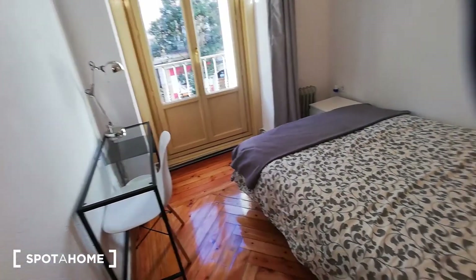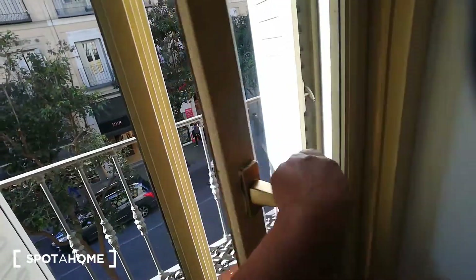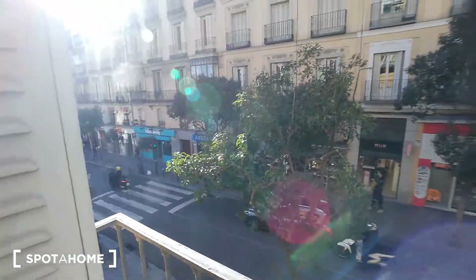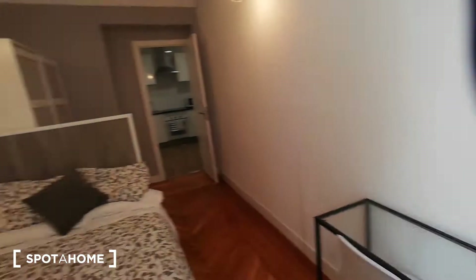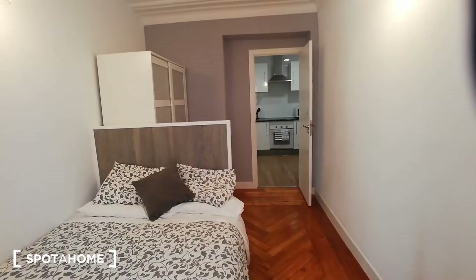Bedroom four has a standalone closet, a desk, a small chest of drawers, and a balcony with access to Calle Fuencarral. And even though it's on a main street, it's actually not that noisy, which is really good.